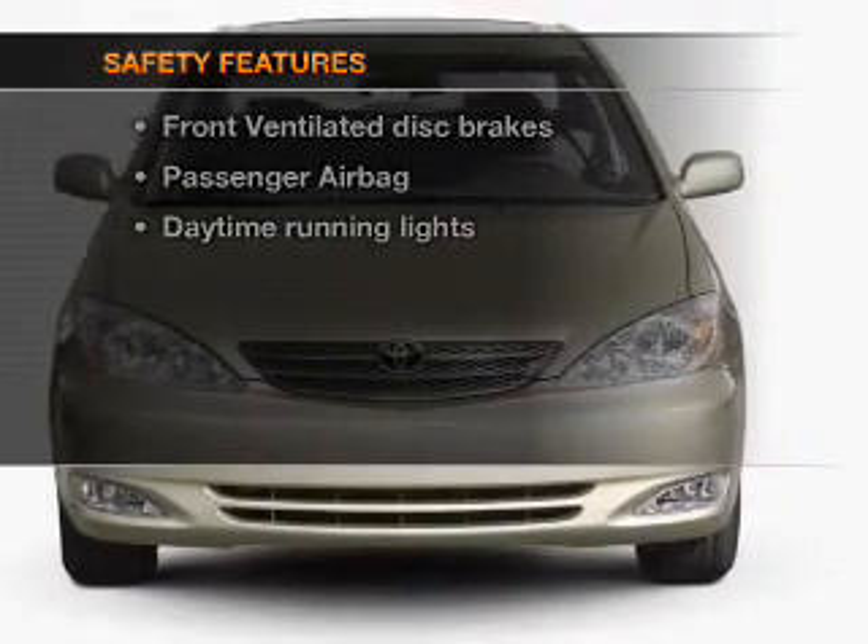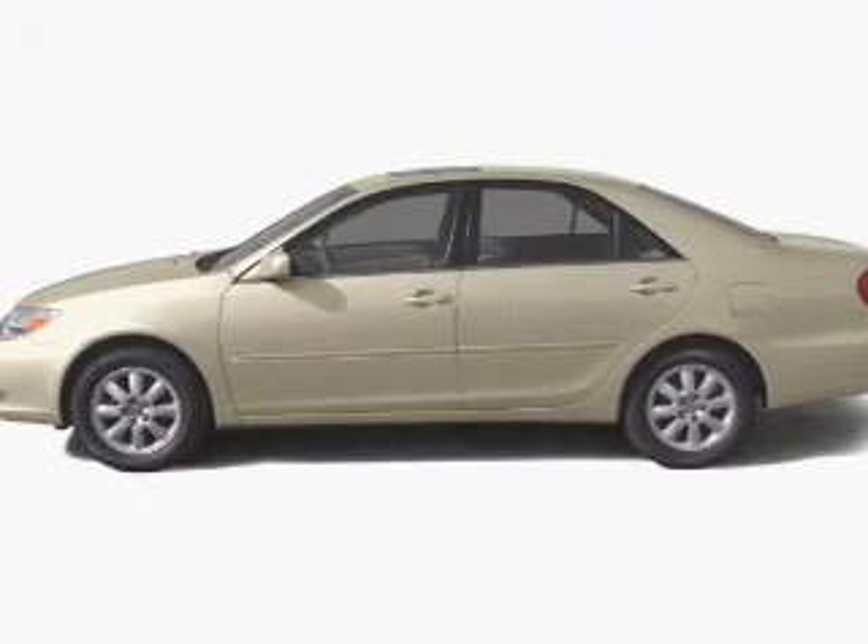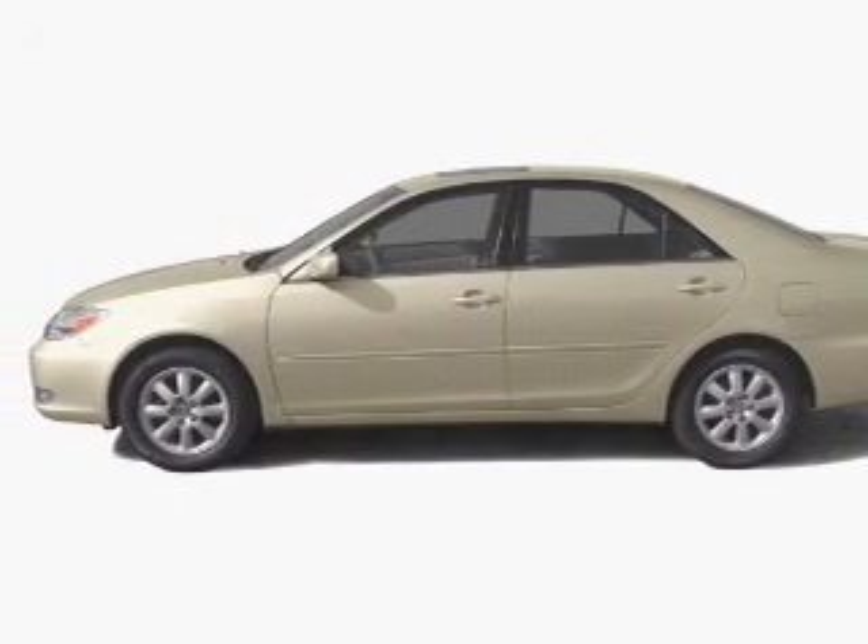And for your peace of mind, the following safety equipment is included: front ventilated disc brakes, passenger air bag, daytime running lights, and independent suspension.